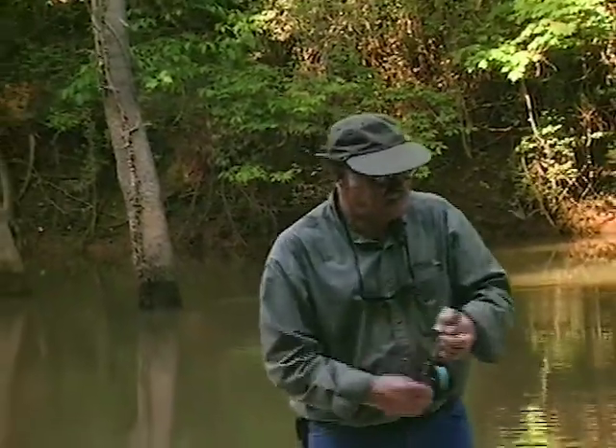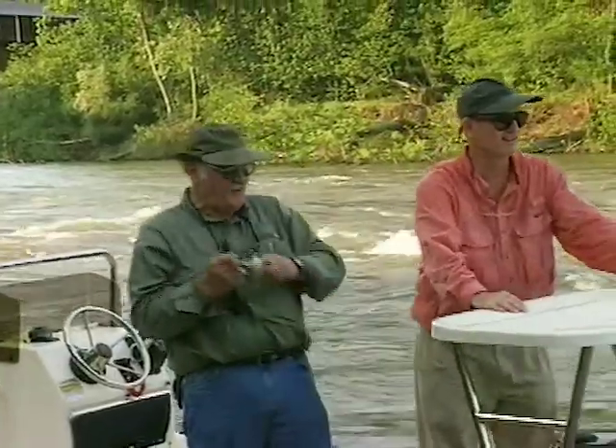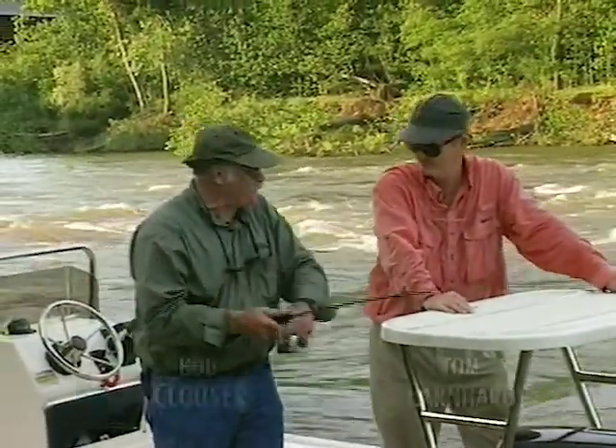I just met Pennsylvanian Bob Clouser in 1986 on the Potomac River. He is the complete package — a great fly tier and lure maker, a terrific fly fisherman, and a superb all-around angler. More important, however, Bob is the best fishing companion.